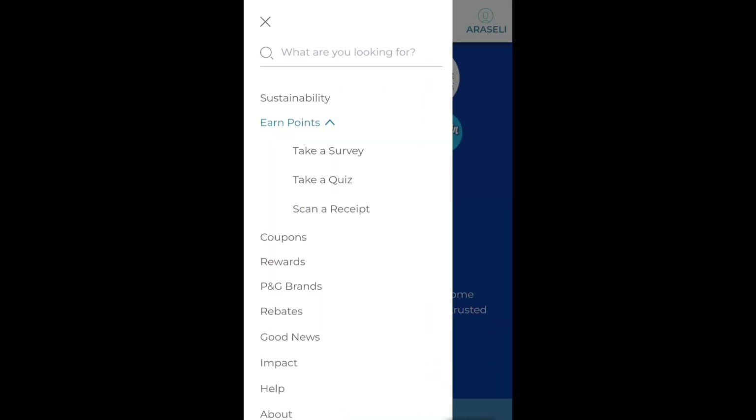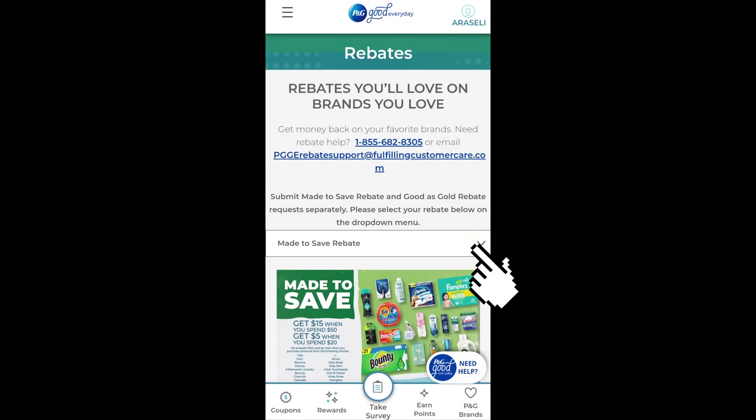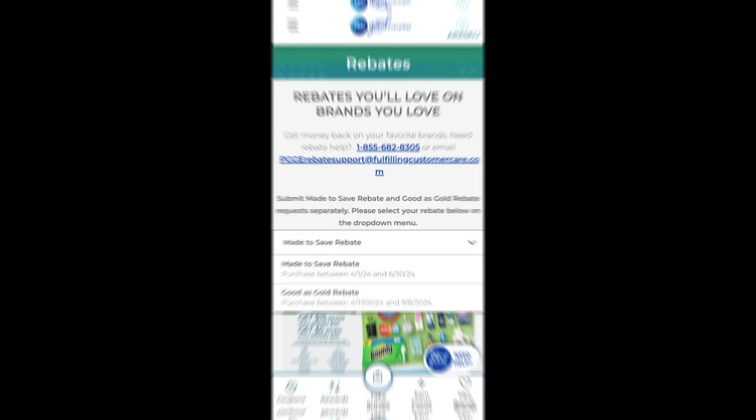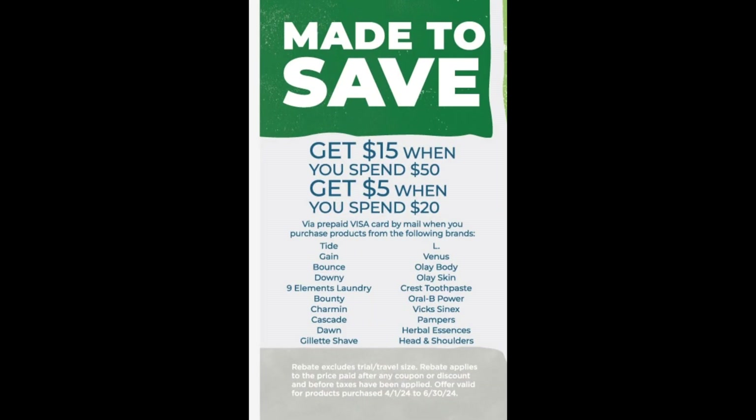Let's go ahead and click on Rebates. Currently there are a couple of rebates available. You can view the available rebates by clicking on the drop-down arrow. There's a Made to Save rebate and a Goodest Gold rebate. You will need to submit requests separately for each rebate. There are two options: get $15 when you spend $50, or get $5 when you spend $20 via a prepaid Visa card.